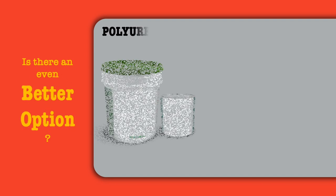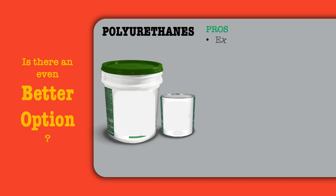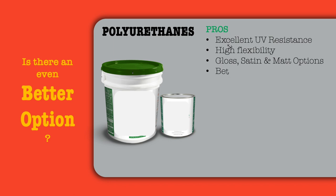Is there an even better option than enamel and epoxies? Yes — polyurethane coatings. Advantages of polyurethane include excellent UV resistance and high flexibility. They are available in gloss, satin and matte finishes, have better scratch resistance since they are flexible, and overall are more durable than epoxy.